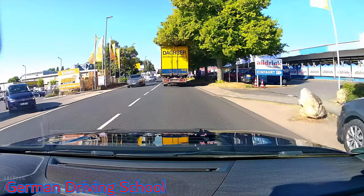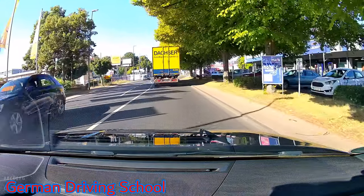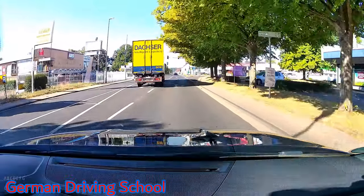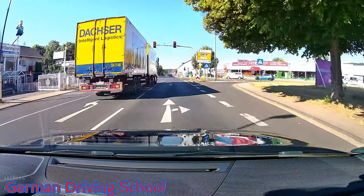The truck was coming out and we were waiting, even though we have priority. The truck is turning left but we wanted to go straight. The traffic light was green but now it's jumping to red.